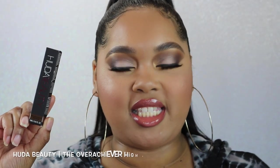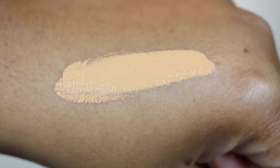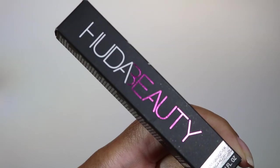The concealer we're testing is the Huda Beauty Overachiever Concealer. It retails for $30 and has 10 milliliters (0.34 fl oz) of product. It has 20 shades available. I have the color Graham Cracker, which is a little bit light for me — if I could select again I'd go one shade deeper.